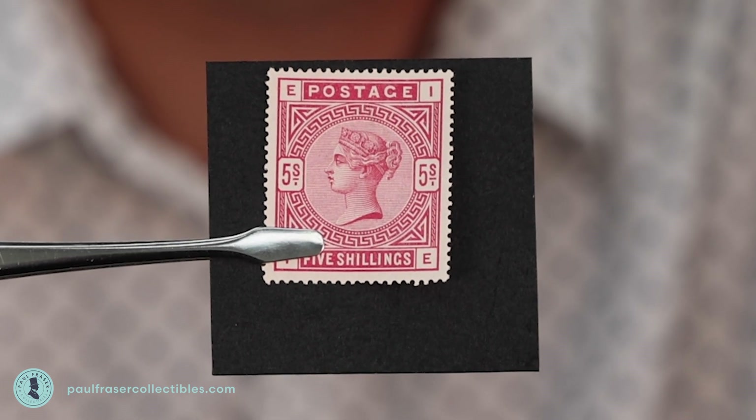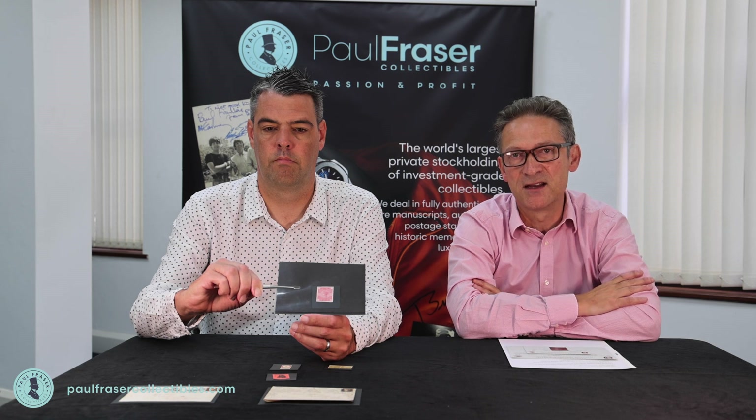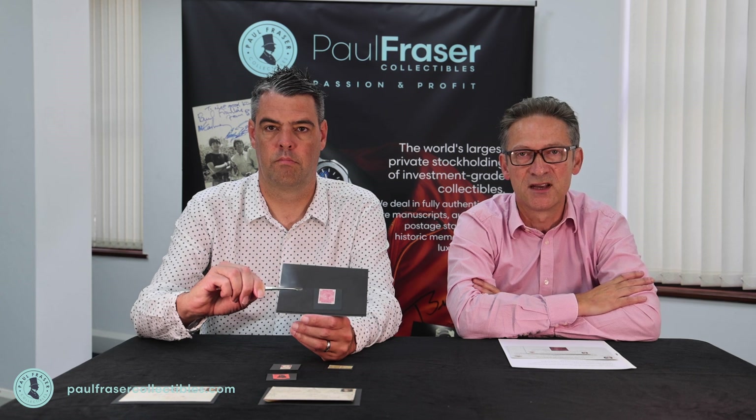What's particularly attractive about this example is its quality. It's unused, as you can see, it has original gum. It's perfectly centred and the perforations are all intact, and I just think it's an incredibly attractive stamp.